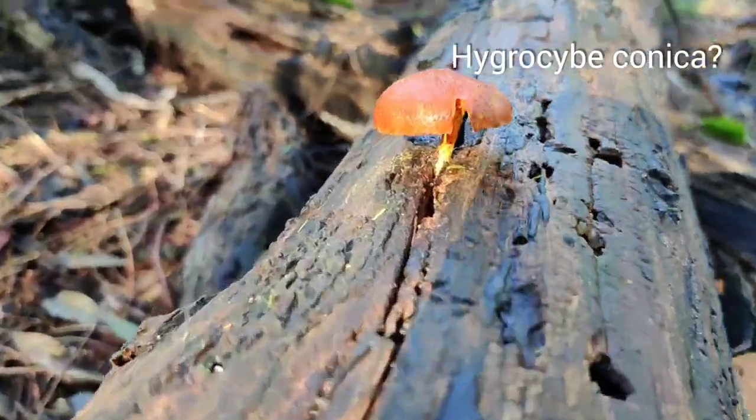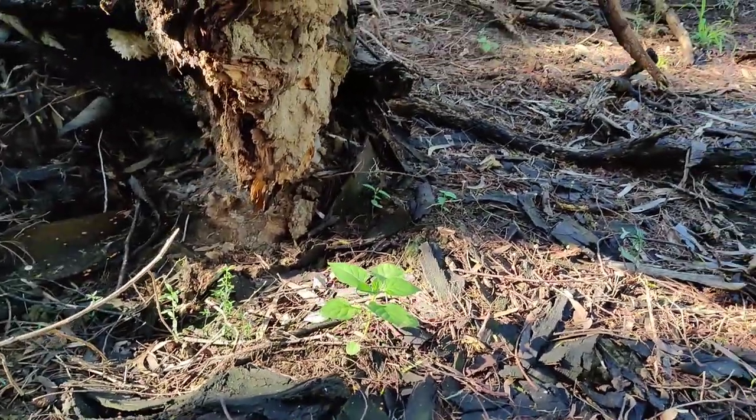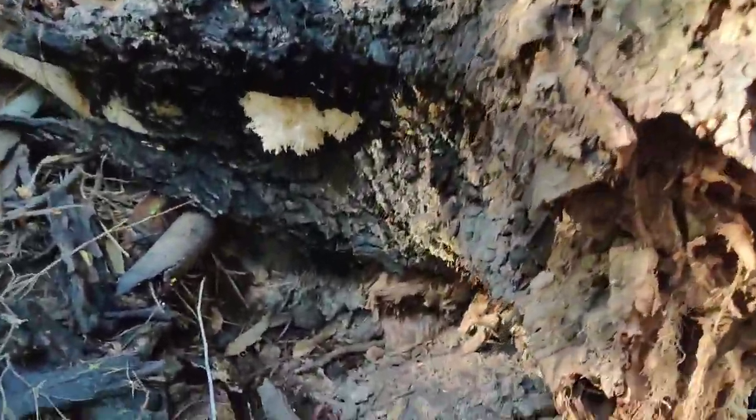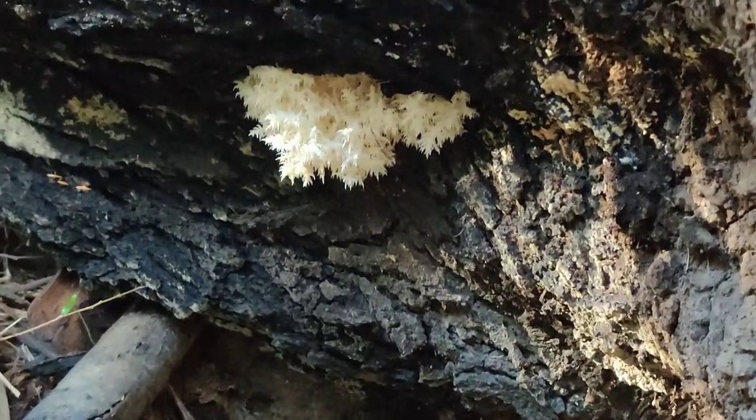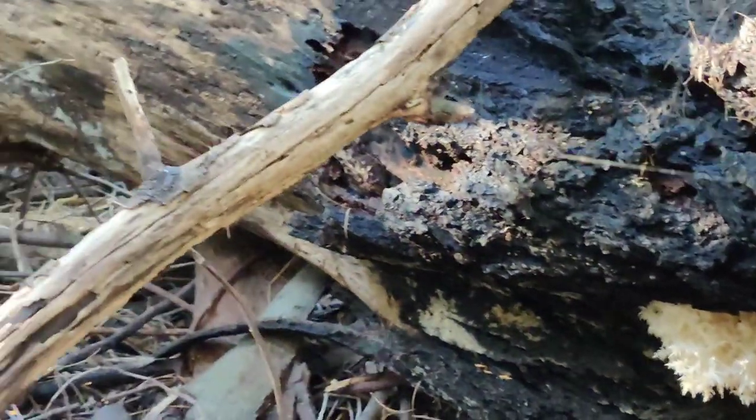There's lots of other interesting mushrooms around here too. I found this one here — look at this one, it's really interesting. There's another one back there. Beautiful. So it's just populated this whole log.